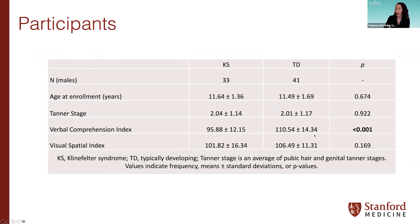We have 33 boys with KS and 41 TD boys included in this analysis. Both groups are well-matched in terms of age and stage of pubertal development as measured by Tanner's stage. Both groups are also well-matched on visual-spatial IQ, but they differ significantly on verbal IQ — KS boys had significantly lower verbal IQs than TD boys, which is well-documented in previous research. Of the 33 KS boys, only four had already initiated pubertal testosterone replacement therapy.